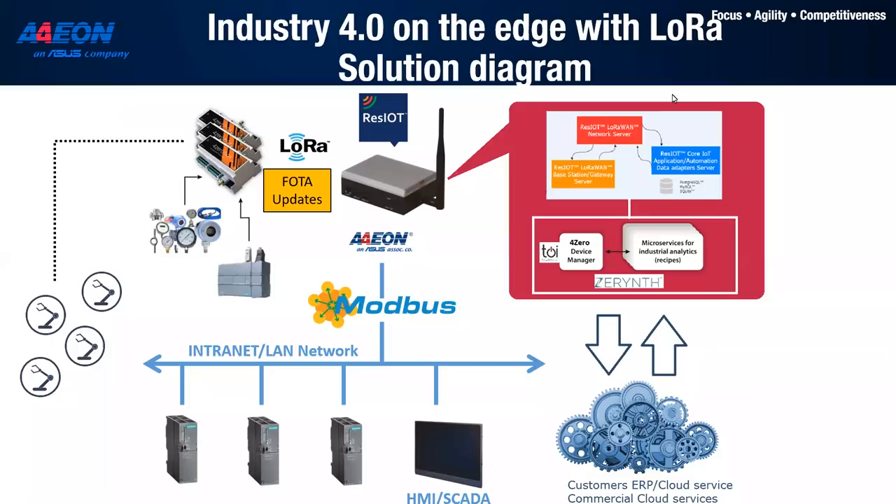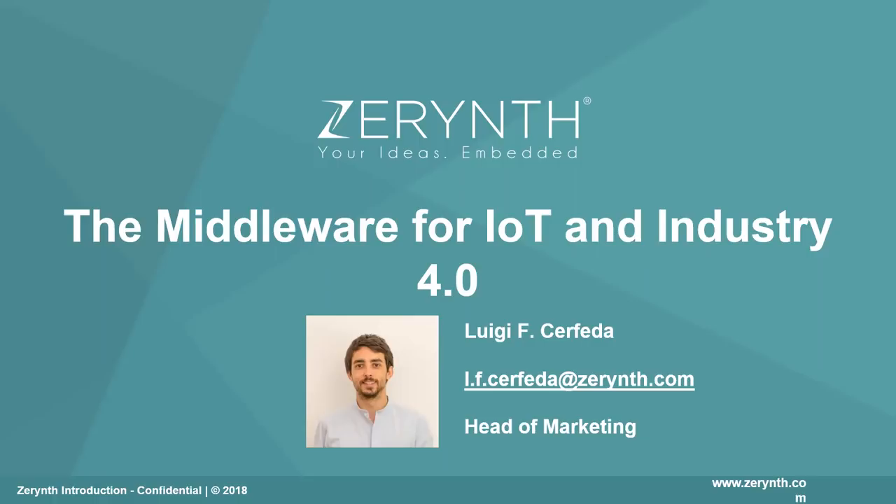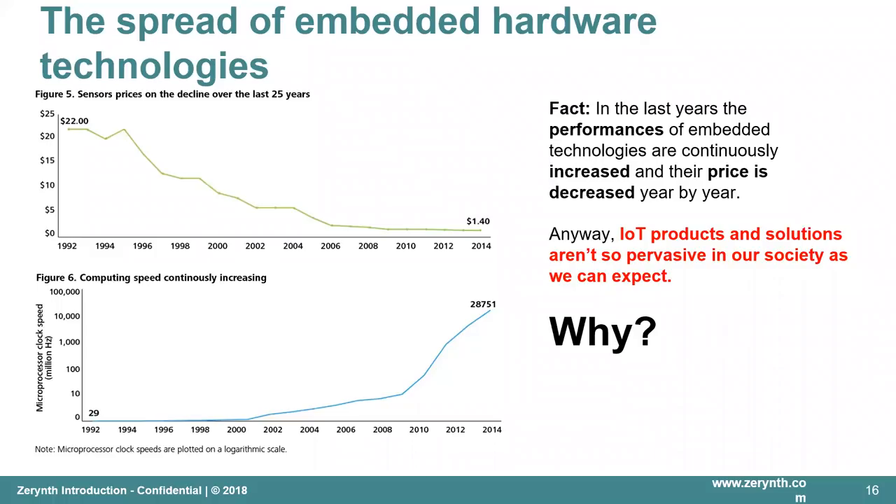Hello everyone, I'm Luigi from Zerint — I'm the head of marketing at Zerint. Zerint, in short, provides software that simplifies Internet of Things and Industry 4.0 solutions and applications. In recent years, the performance of embedded technologies — especially 32-bit microcontroller-based embedded devices — has continuously increased while their price has decreased year by year. Yet IoT products and solutions aren't as pervasive in our society as we might expect. We believe IoT is fundamentally a software challenge.